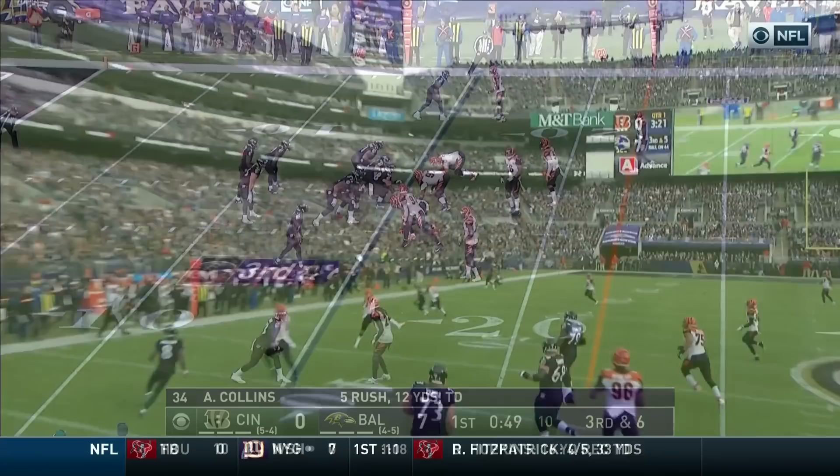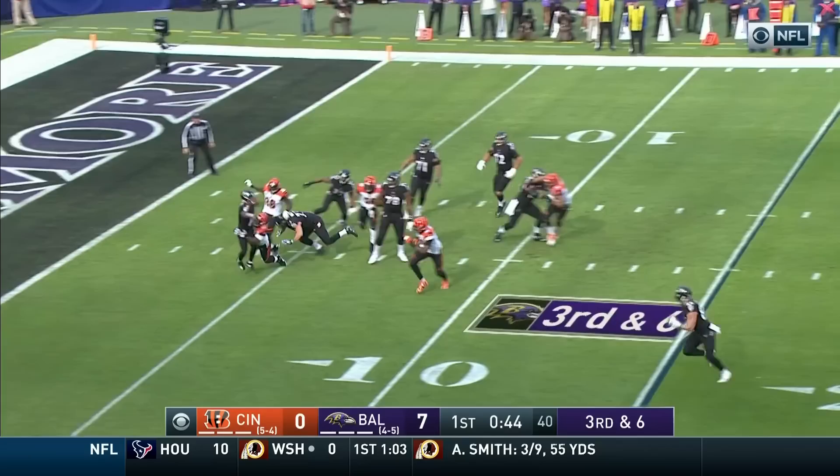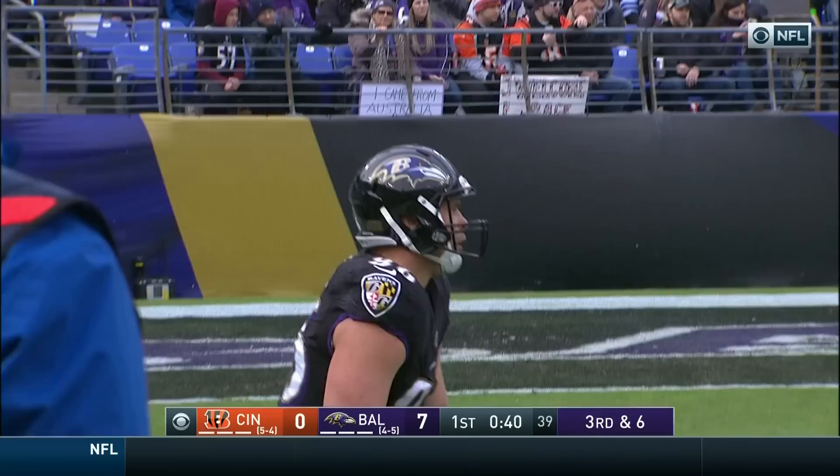Third down, long six. Allen with the block in the backfield. There goes Jackson. He got the ball away to Boyle with a good read — it was Hubbard, the terrific rookie out of Ohio State.